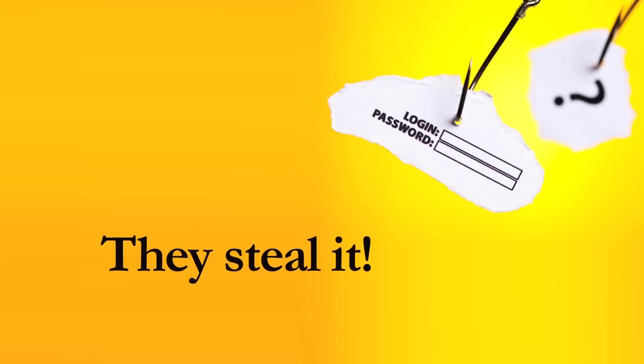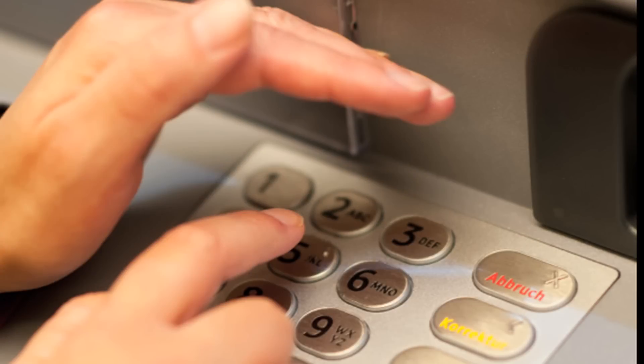Before we get into making a good password, we're going to talk about how hackers actually get your password to begin with. There are four main ways they use. The first is the most obvious — they steal it. Ever enter your PIN code at the grocery store in front of other customers in line? It's the same concept. Anyone can look over your shoulder and watch you type it in. Some simply write down their passwords and leave it right next to their machine.